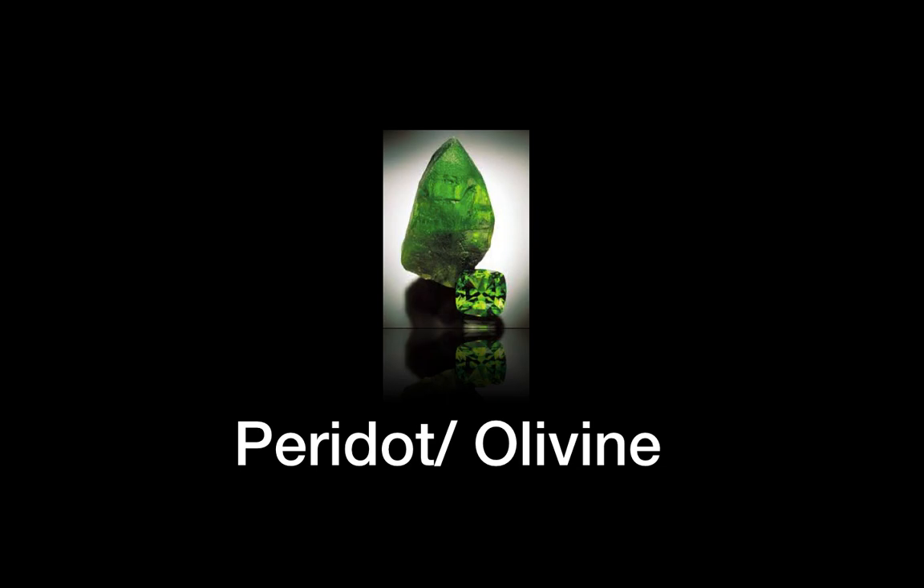Hello, welcome to Secrets of the Stones. Today's stone is peridot or olivine.